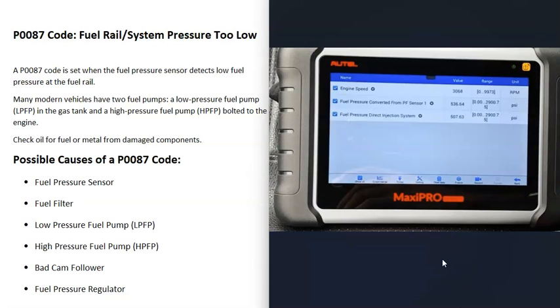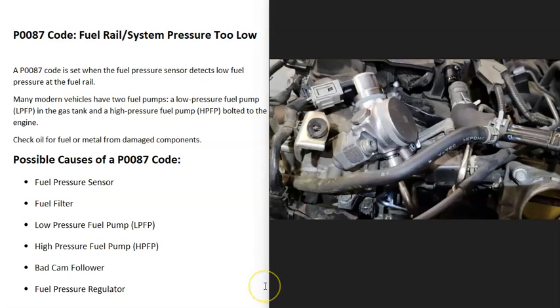At the same time, use an OBD2 scan tool to check what the fuel pressure sensor is reporting. For example, if your gauge reads 60 PSI but the scan tool shows the sensor reporting 40 PSI, there's likely a problem with the fuel rail pressure sensor — it could be the sensor itself or the wiring. This test helps eliminate the low pressure fuel pump, fuel pressure sensor, and fuel filter as possible causes.